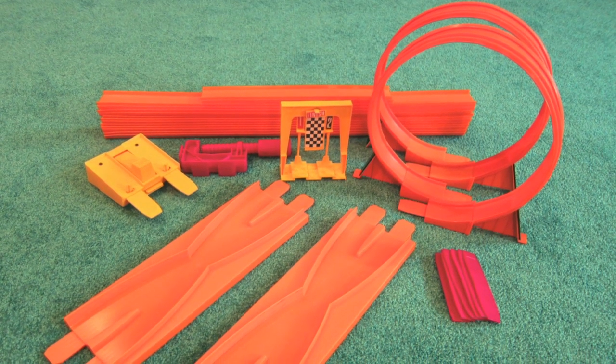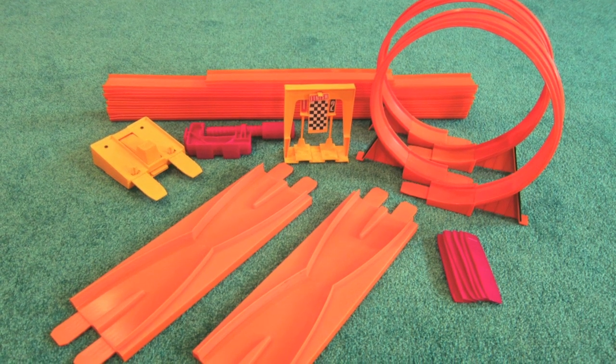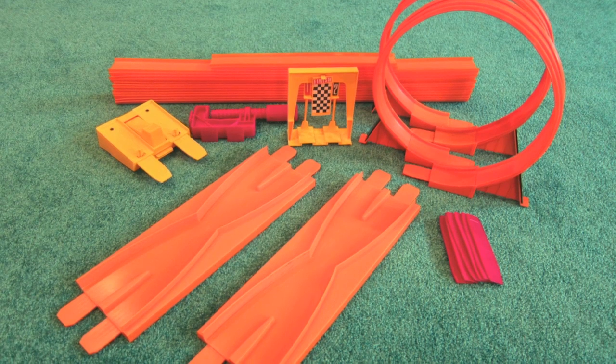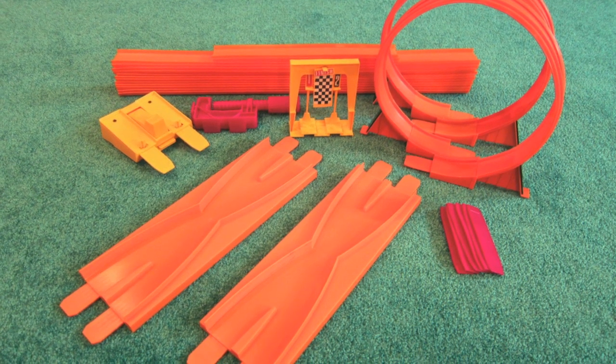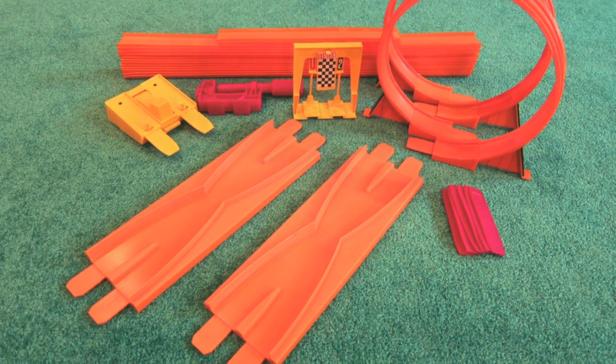This is a 1971 Hot Wheels Triple Dare Race Action Set. I built it with 30 feet of orange track, one starter gate, one universal clamp, one finish gate, two daredevil loops, six joiners, and two danger changers.